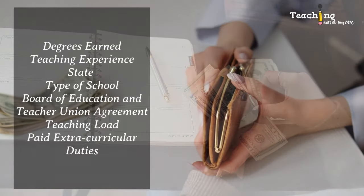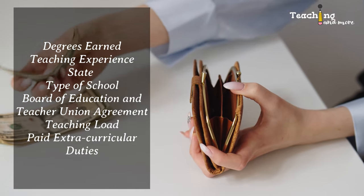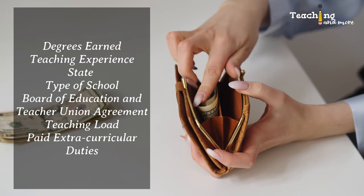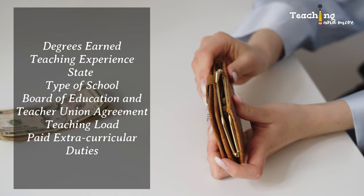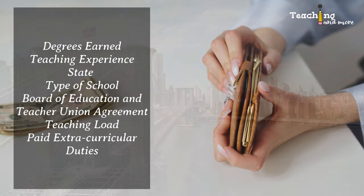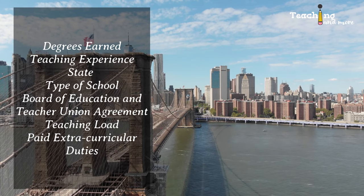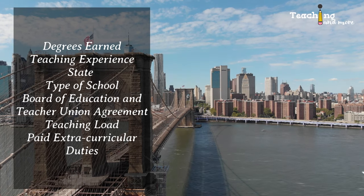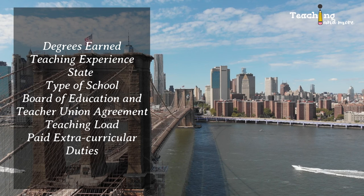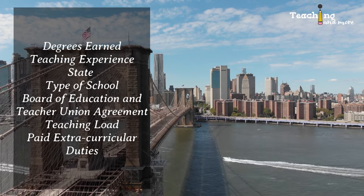Some states consider graduate degrees earned even if they're not directly related to the teacher's work, and other states do not. For example, I have a master's degree in maritime education but I didn't get paid extra for it in Florida because it's not in physics, which is my bachelor's degree. Some states only consider completed degrees, not units earned. Even though I also took a master's in physics, I only earned 34 units, so I didn't get paid extra for it.